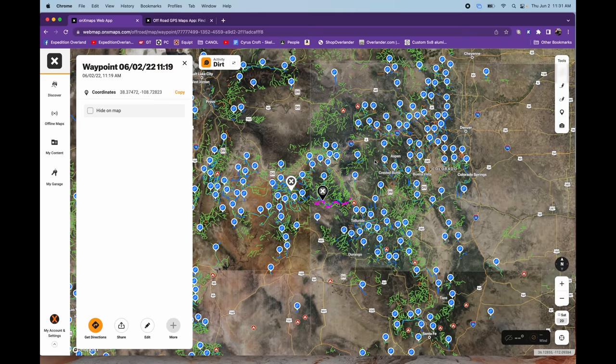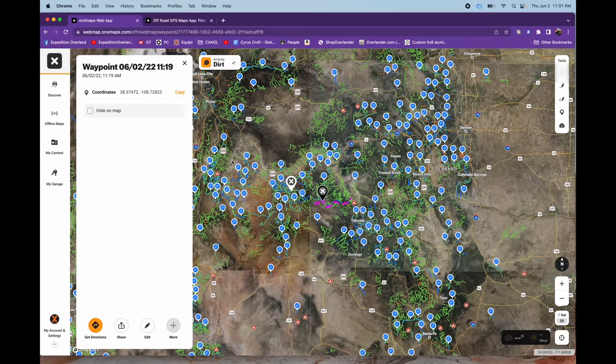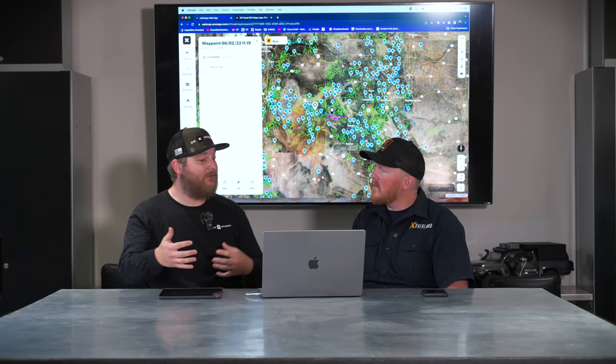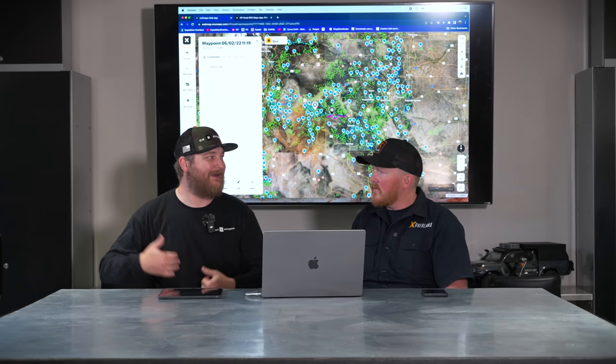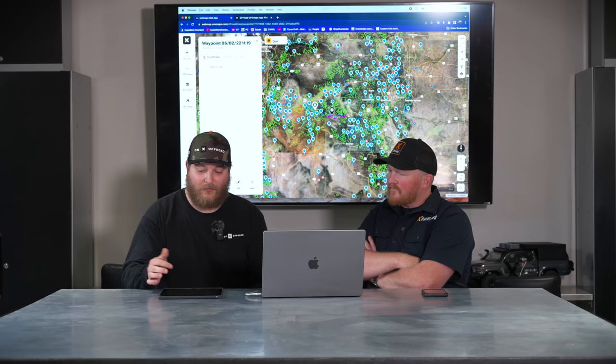For sharing with friends who also have OnX Maps: from desktop, you get a link you can copy and send to anyone. When you share a waypoint or route, the recipient sees all your updates — almost like Google Drive — meaning you as the host control it. The recipient cannot change what you set, and if you delete it, it also deletes from their map. So you can absolutely take back that secret spot.